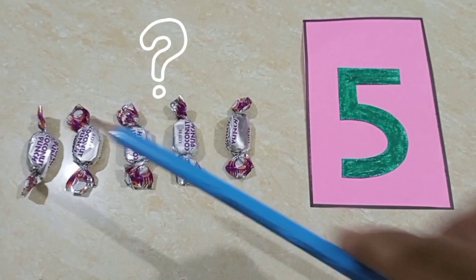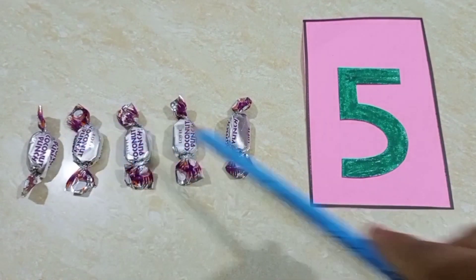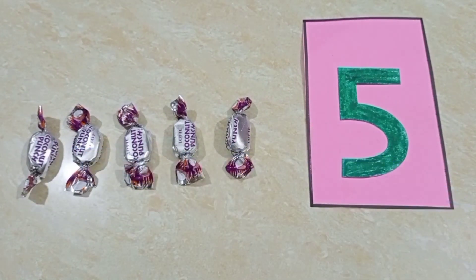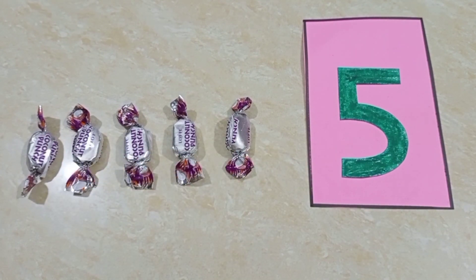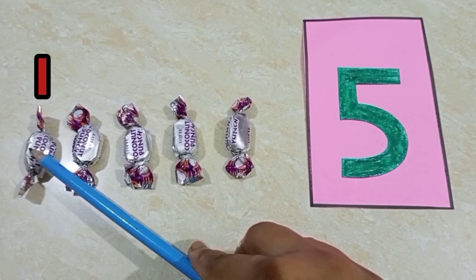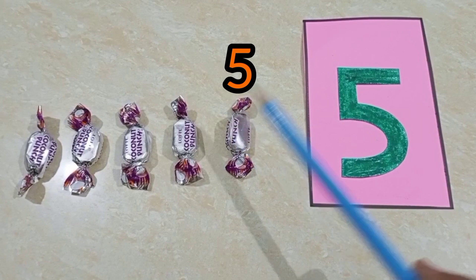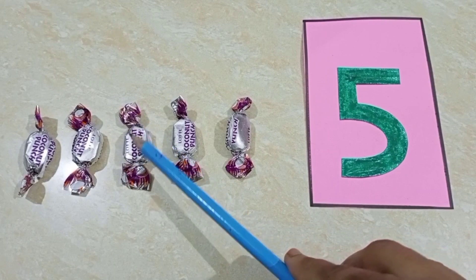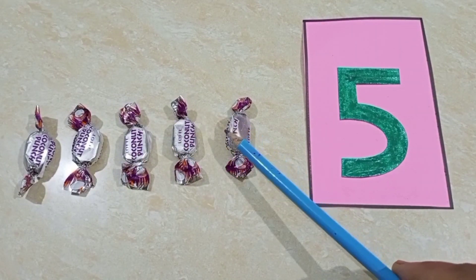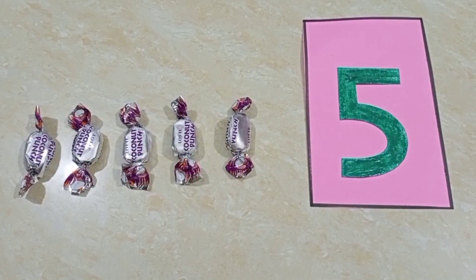Now children, tell me, what are these? Yes children, you are correct. These are toffees. These are toffees. Now children, we will count the toffees. Let's count — one, two, three, four, five — five toffees. Five toffees.